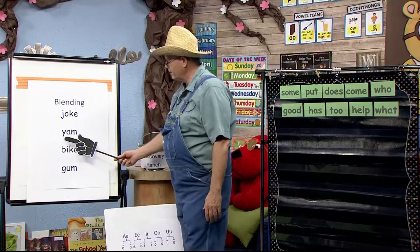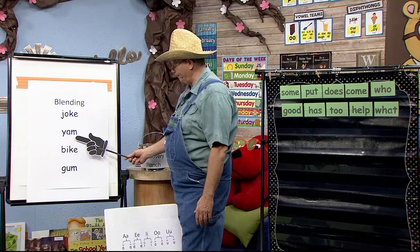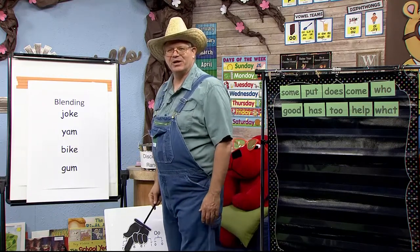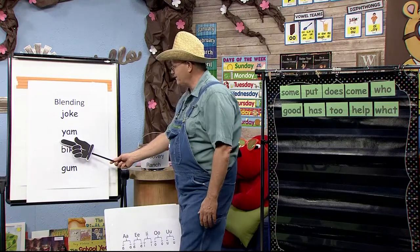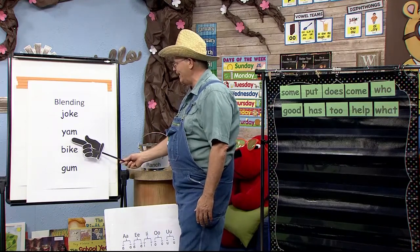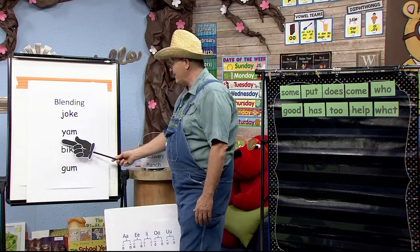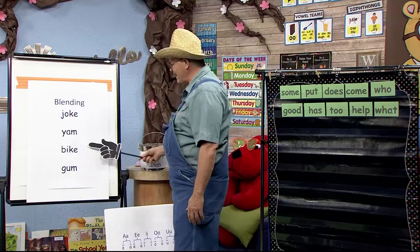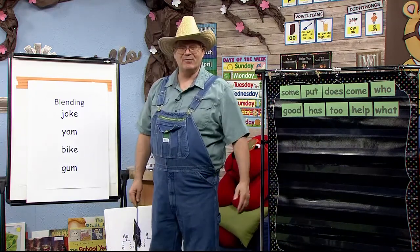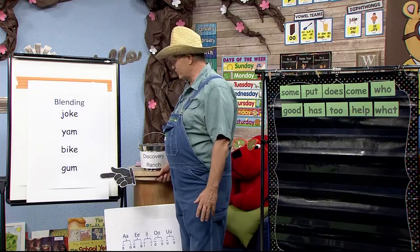Here's another one: Y-A-M. Are you ready to blend it? Here we go: Y-A-M. Let's go a little bit faster: Y-A-M. Let's go really fast: Y-A-M. That is exciting — and I love yams, that's for sure.